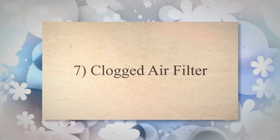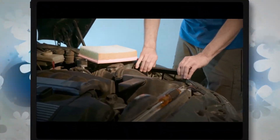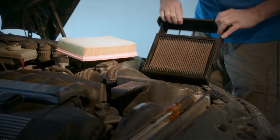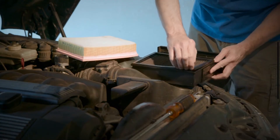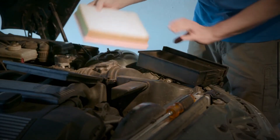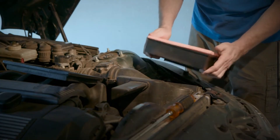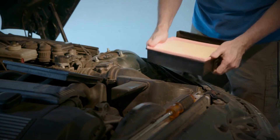7. Clogged Air Filter. The air filter plays a critical role in maintaining proper engine operation by preventing contaminants from entering the engine. Over time, your air filter can become clogged, preventing air from entering the engine. Regular maintenance is essential to ensure the engine runs smoothly.